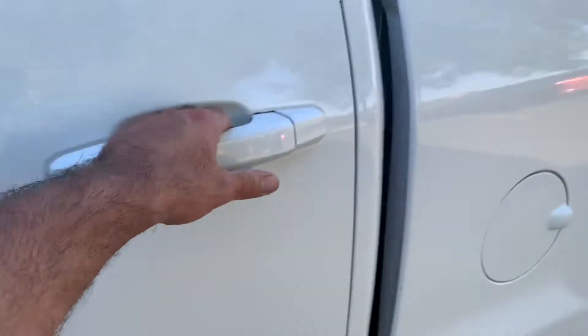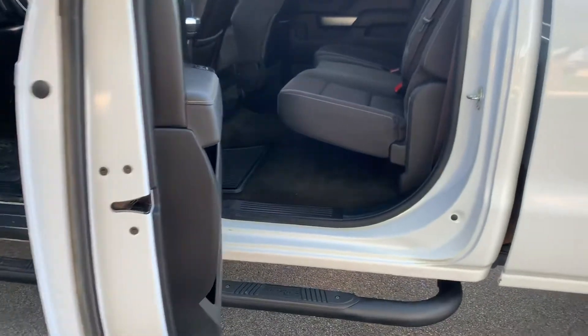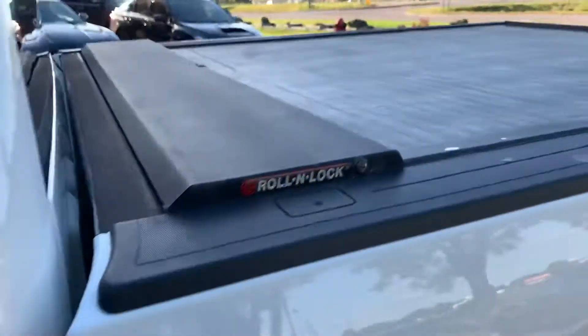Just a gorgeous, gorgeous truck. Take a look at the back — spacious backseat, look at all that room back here. No rust, out-of-state vehicle. It's got a lock on the box here.